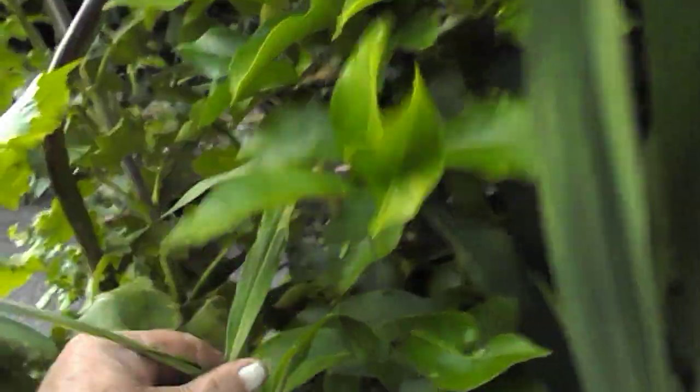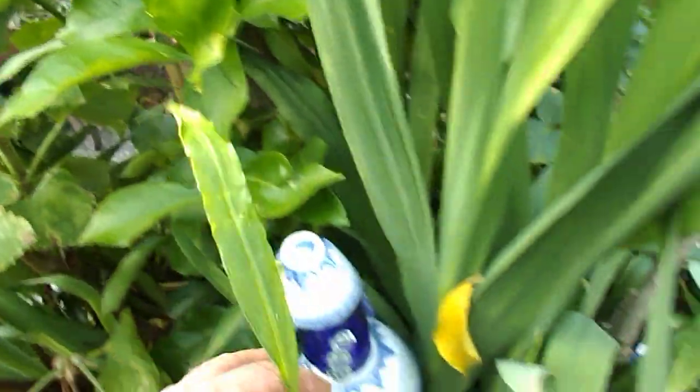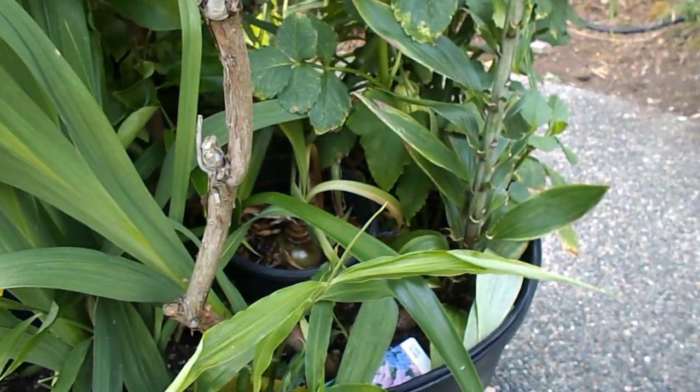And this is ginger. See? This is ginger here. And this is, I think turmeric. Yeah, that's turmeric. And this is lemongrass here. Look how it bunched out, this lemongrass. I put one stalk in there.